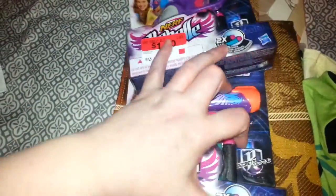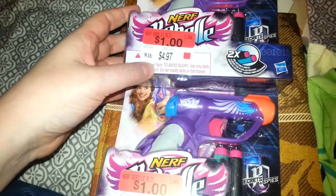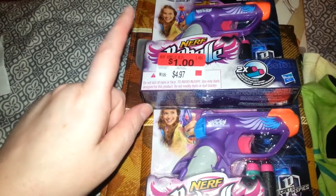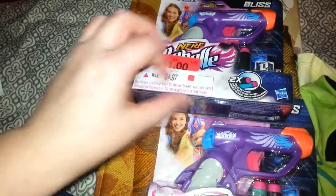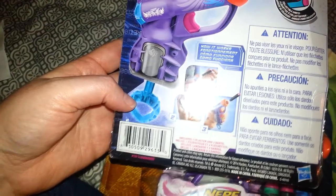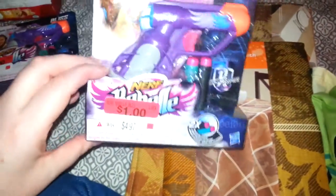Then I came across the little Nerf Rebelle brand guns. They didn't have the boys' version — just these. I know Michael will use it because he loves little guns. It says ages eight and up, but they already have Nerf guns at home. This is made by Hasbro. These were originally $4.97 and are on clearance for $1. It comes with a gun and two bullets, and the bullets can be purchased separately. On the bottom there's a little thing you pull out and click to load it and fire. I thought that was really good to keep on hand for when they have a good day, or when it's raining and they come over for a sleepover.